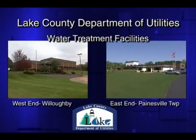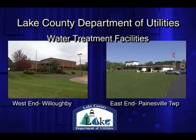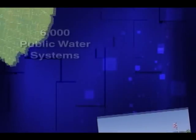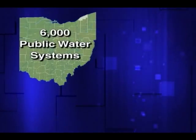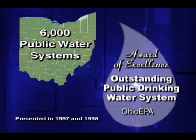The Lake County Department of Utilities operates and maintains two safe, pure drinking water systems. Together, these facilities provide outstanding quality water for our community. Out of 6,000 water systems in Ohio, ours alone receive the EPA's Award of Excellence for both facilities.